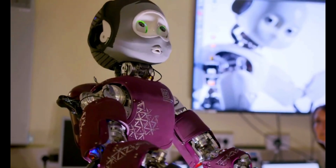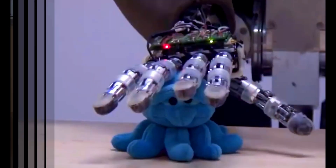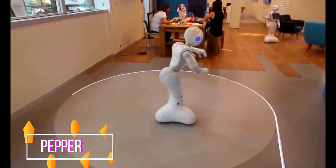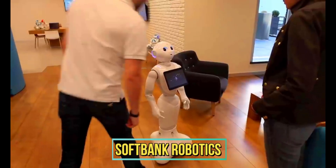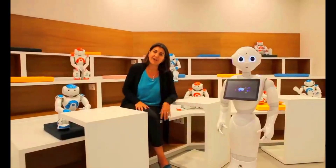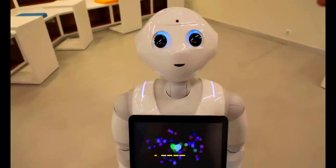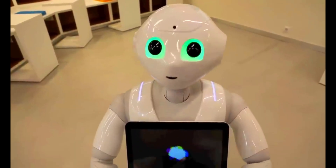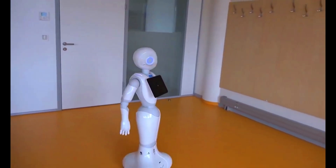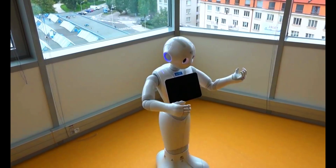Number five: Pepper. Pepper, a remarkable creation by SoftBank Robotics, stands as a prime example of the advancements in realistic humanoid robots. Standing around four feet tall, Pepper's design closely imitates human features and behaviors. It employs an array of sensors, cameras, and touch screens, enabling it to comprehend and respond to its surroundings.